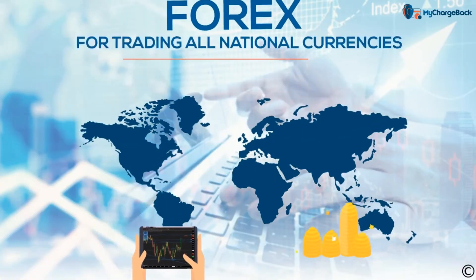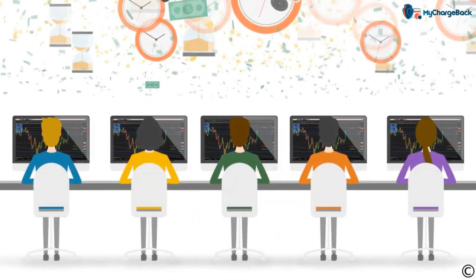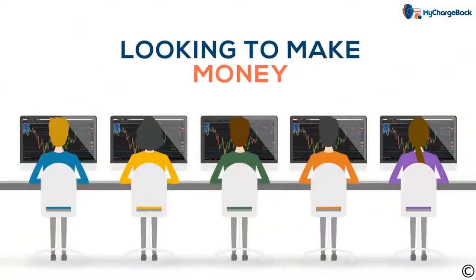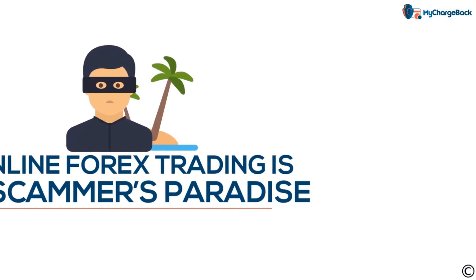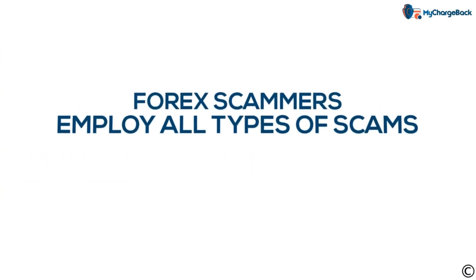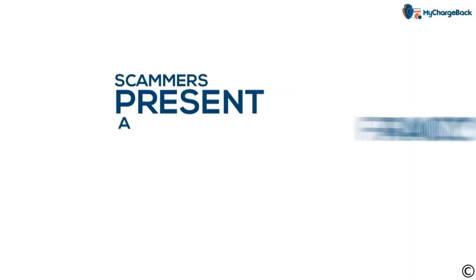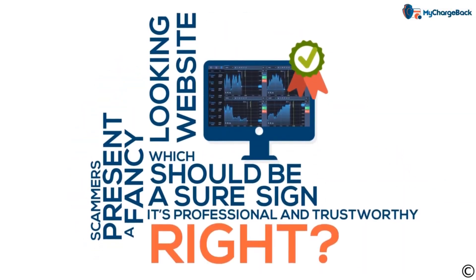Forex is the global market for trading all national currencies. As much as $5 trillion is traded every single day, making it an online hotbed for people looking to make money. This explains why online forex trading is a scammer's paradise. Forex scammers employ all kinds of scams from the very simple to the very complex. Some scammers present a fancy looking website, which might seem like a sure sign it's professional and trustworthy — but that's wrong.